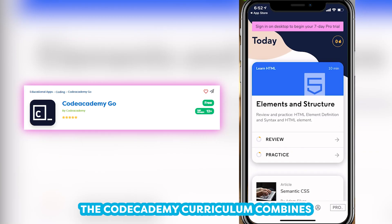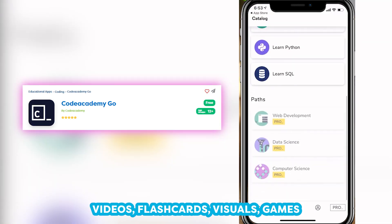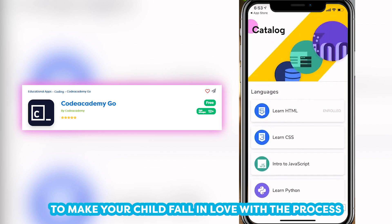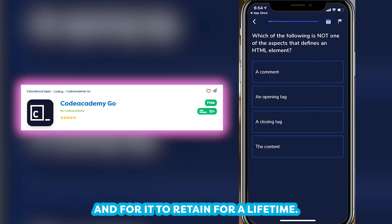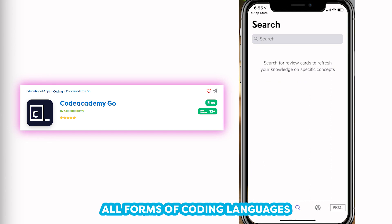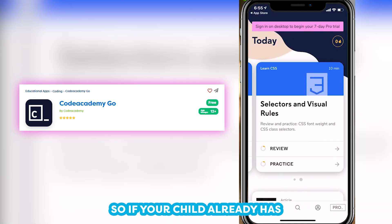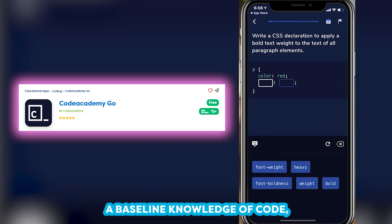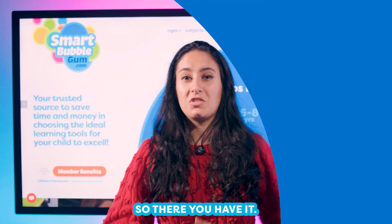The Code Academy curriculum combines all styles of learning — videos, flashcards, visuals, games — to make your child fall in love with the process and for it to retain for a lifetime. They will be learning all forms of coding languages, from HTML to JavaScript. So if your child already has a baseline knowledge of code, I highly recommend this being their next go-to option.